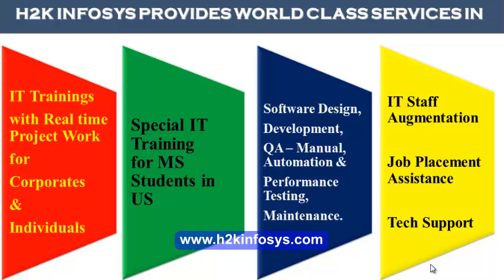H2K Infosys provides world-class services in IT training with real-time project work for corporates and individuals, special IT training for MS students in the United States, software design, development, QA manual and automation, performance testing and maintenance, IT staff augmentation, job placement assistance and tech support.